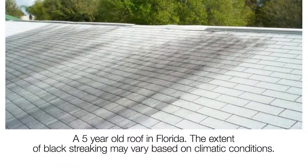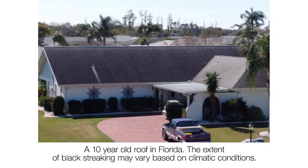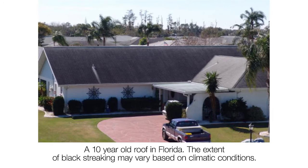If you have less than that 10% level, the potential is there to get black streaks — whether it's in two years, five years, eight years, or whatever it may be. We're able to offer our customers a 20-year warranty against the black streaks caused by algae because we have that much science and that much data behind it to back it up.